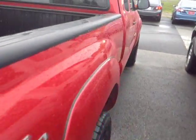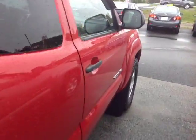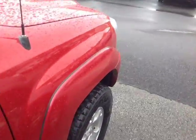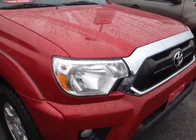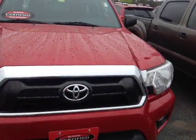This Tacoma is powered by a very responsive 4-liter V6, matched up to a five-speed automatic, and it's clocking in at under 46,000 miles.